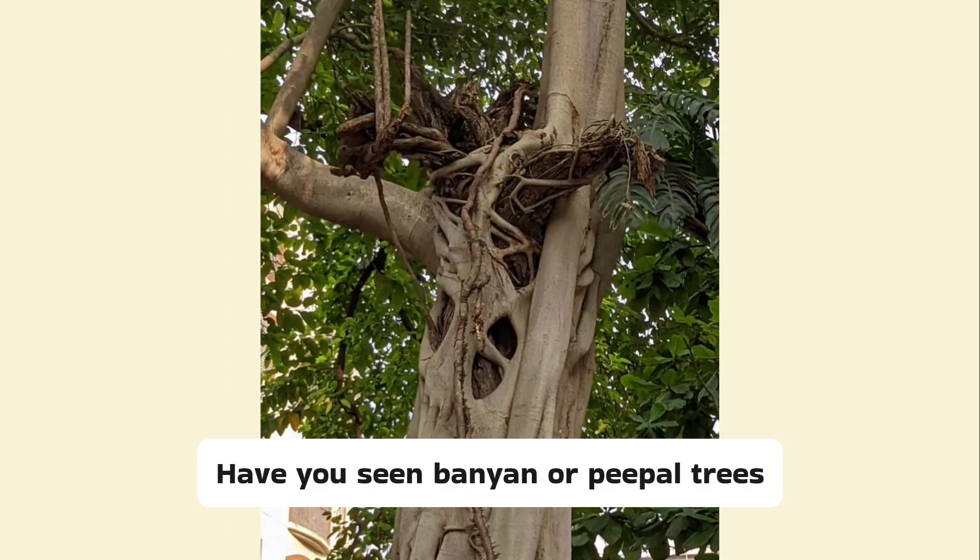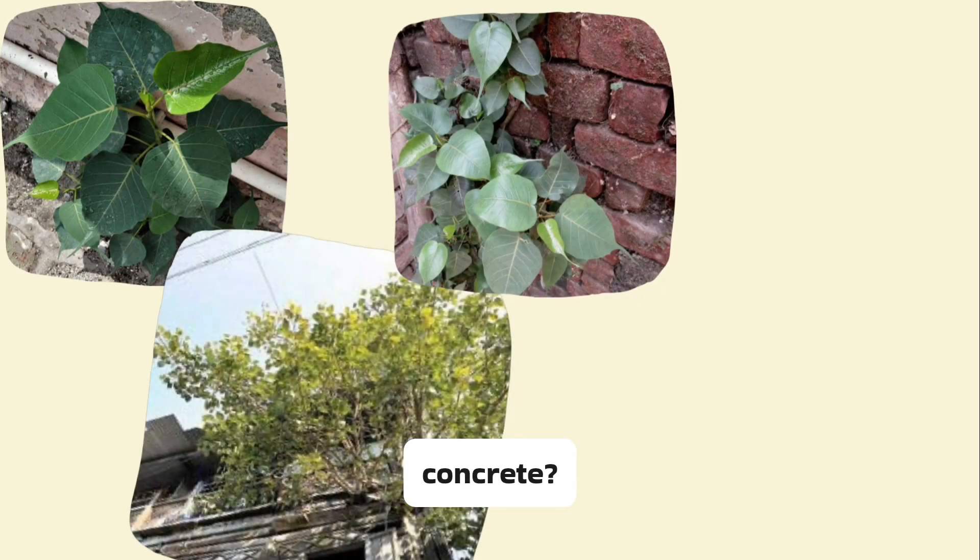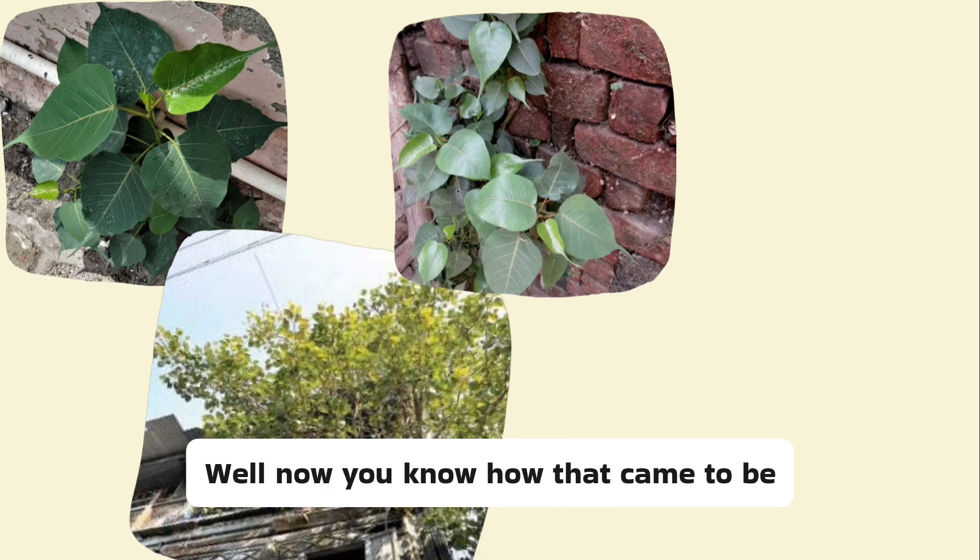Have you seen banyan or peepal trees like this growing around hollow wood, or seen peepal leaves growing out of walls, buildings, and even cracks in concrete? Well, now you know how that came to be.